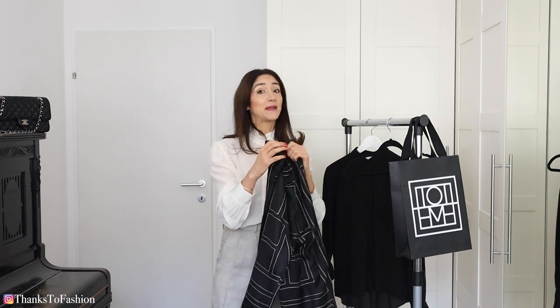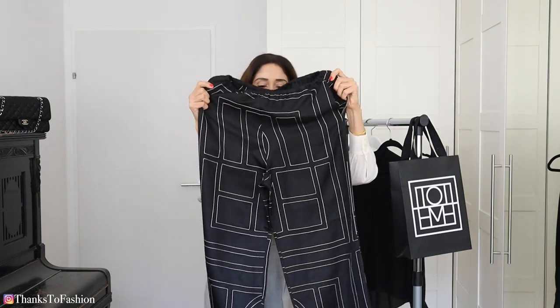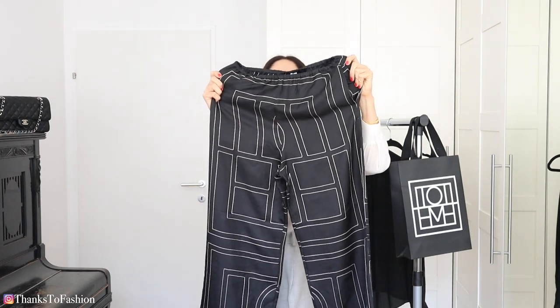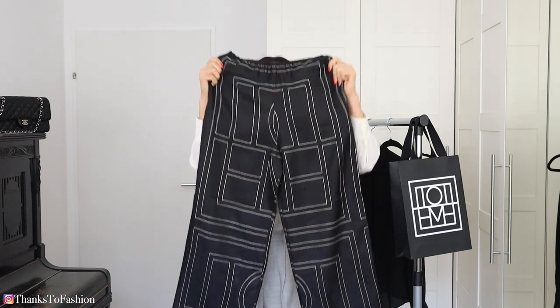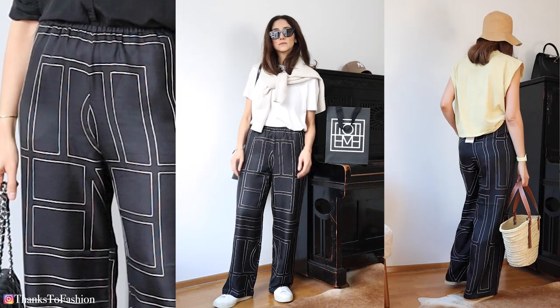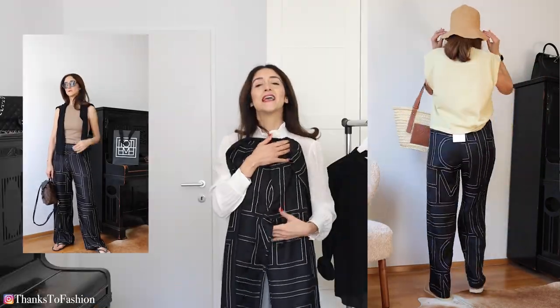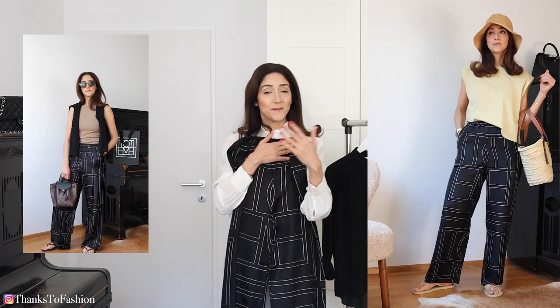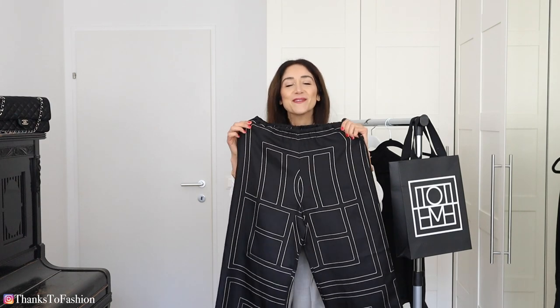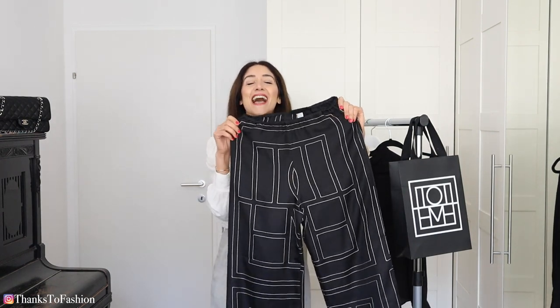Why? I showed them to my husband and he didn't even notice it at first. Then I showed him what I don't like about these trousers and he was like, 'Wow, do you see what I see?' Can you please, if you see it, post in the comment section below — do you see what I see? In a sense, every piece is unique because they make the trousers from different parts of the fabric, and every one comes out differently.